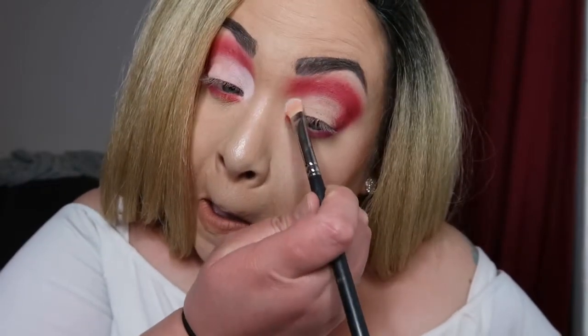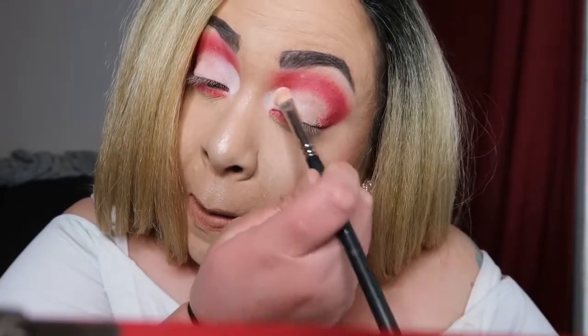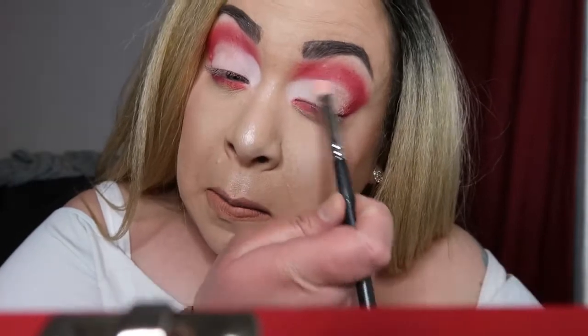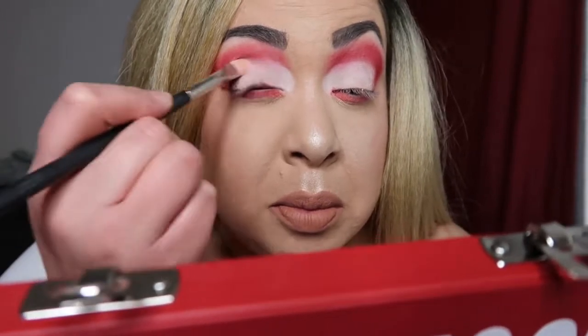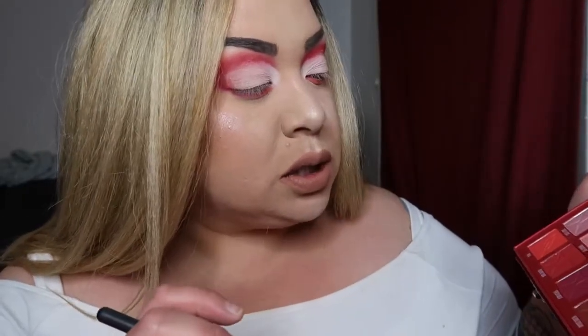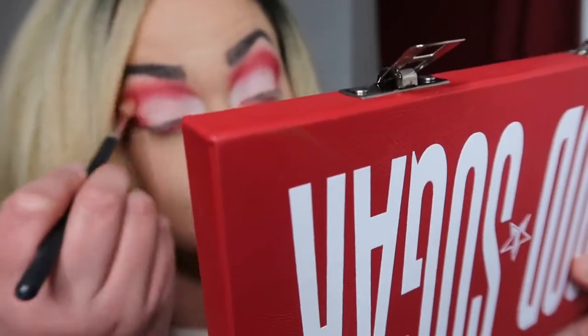I hear Penny's nails — hi Penny! I was gonna try to do a cut crease, but these shadows are so pigmented you really don't even have to. I'm just gonna do whatever I want. I'm gonna darken the outer V with Cherry Soda — there's so many to choose from — and blend in that Glucose.